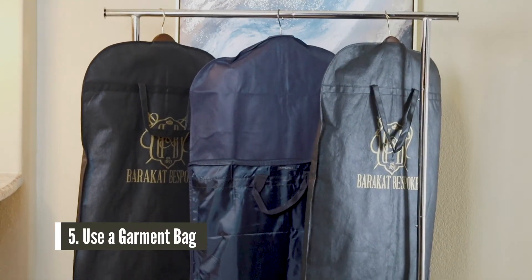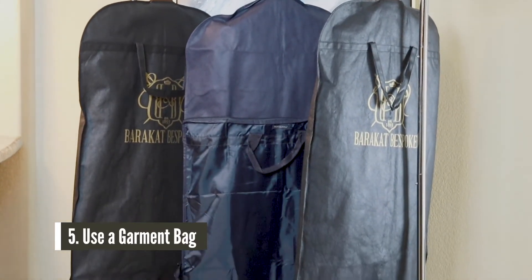Last but certainly not least, this one is simple, but I feel like most guys miss it — and that is garment bags. I'll be honest, gentlemen, I didn't start using garment bags until I started getting my made-to-measure suits. Every suit I have comes with a garment bag, which I appreciate 100%, because it helps protect the suit and keeps the items dust-free and wrinkle-free.